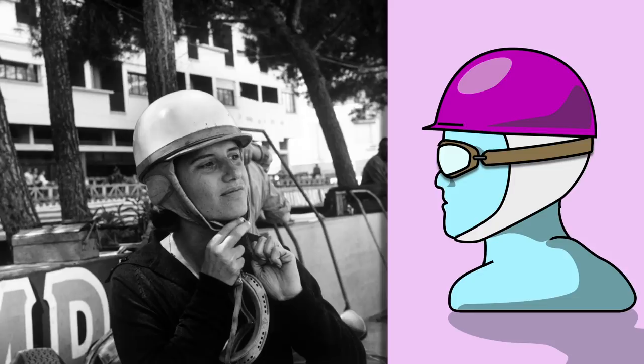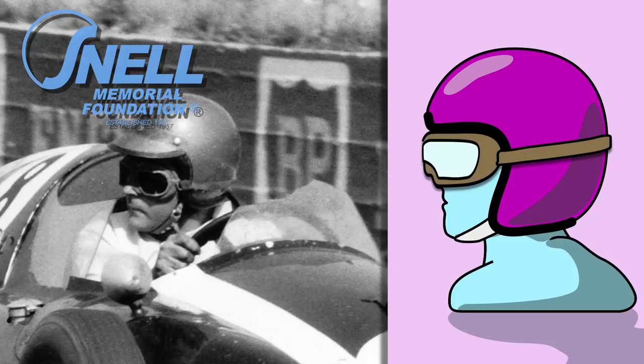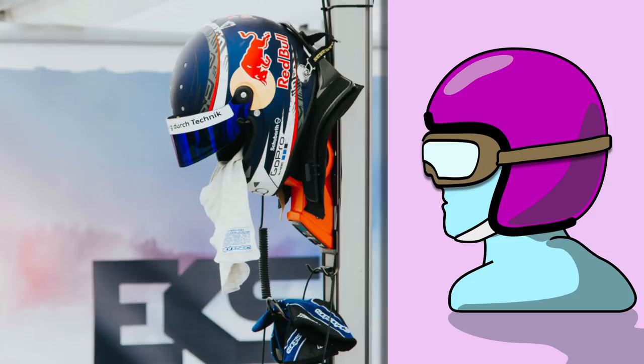It wasn't until 1954 that the first mass produced helmet became available. Produced by Bell, the 500TX extended the shape of the hard shell, which was now made of fibre glass laminate, further down to cover the sides and base of the head. These helmets were the most effective designs of their time and the first to be safety certified by Snell. The Snell Foundation was set up in 1957 following the death by head injury of Pete Snell in a motor race. From then until now, Snell has been at the forefront of research and development in helmet protection, as well as providing recognised safety standards for helmets in motorsport and transit across the world. F1 now uses the FIA standards in helmets but until 2015, Snell was still the reference point.